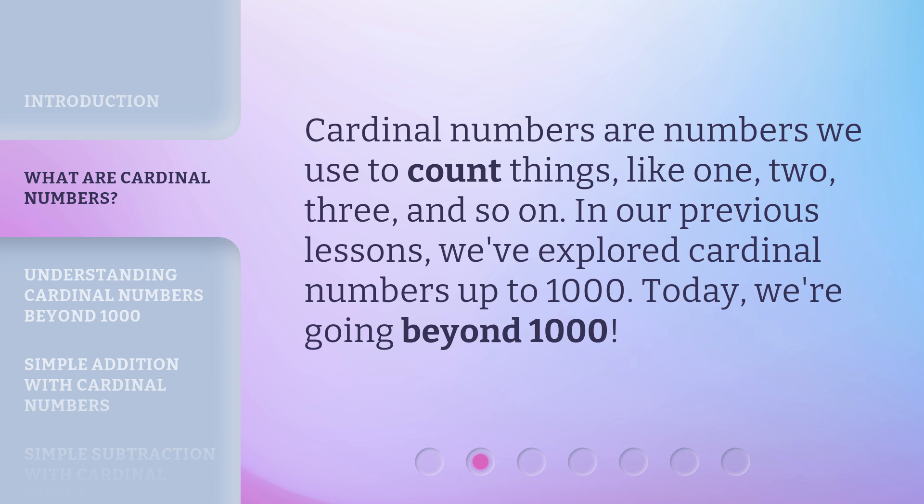In our previous lessons, we've explored cardinal numbers up to 1000. Today, we're going beyond 1000.